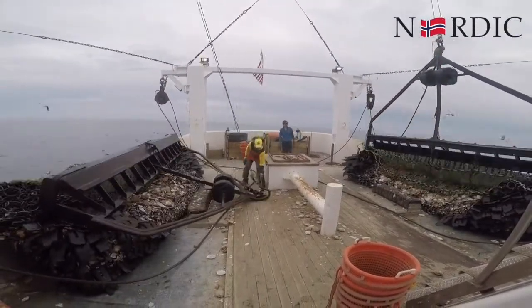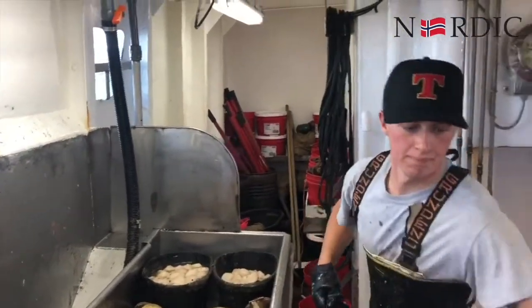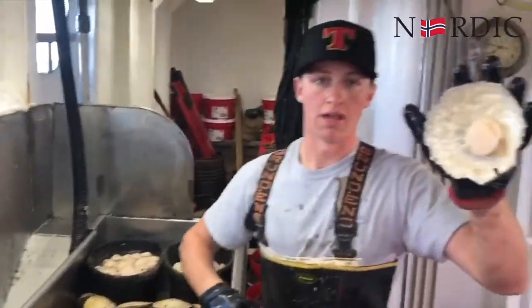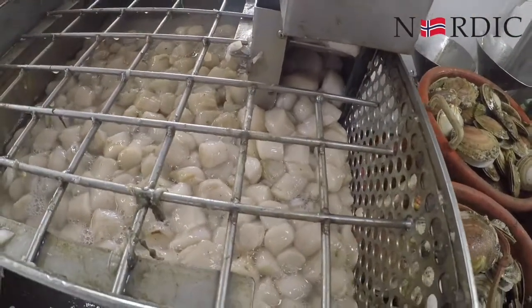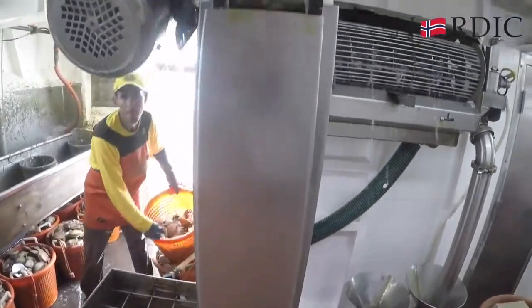We dump the catch and we want to get them shucked right away. Look how fast this guy is — he shucks really, really fast. All the scallops are hand shucked out at sea. Then what we do is we clean them — we want to make sure we get the shells, the sand, and any grit off.